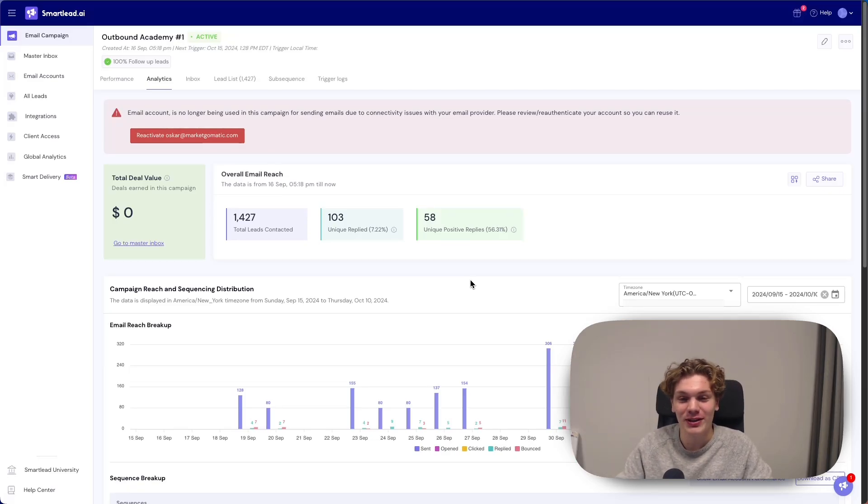Hey, it's Oskar. Thanks for clicking. So in this video, I'm going to show you a cold email campaign that literally sucks ass in every possible aspect, but it still helped me sign eight clients and it actually booked 21 meetings.